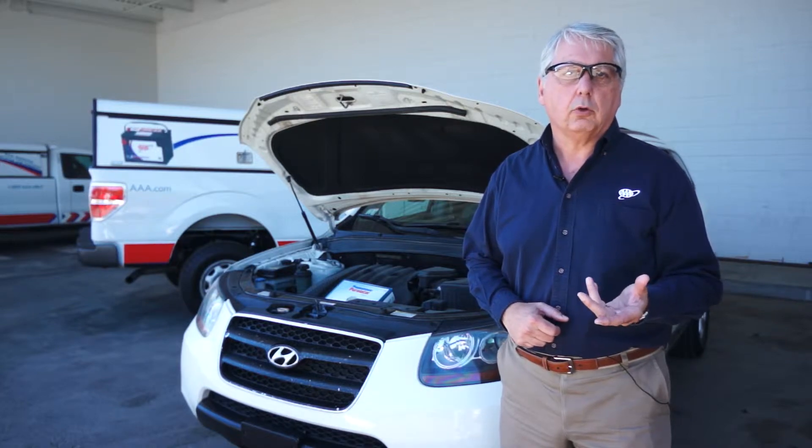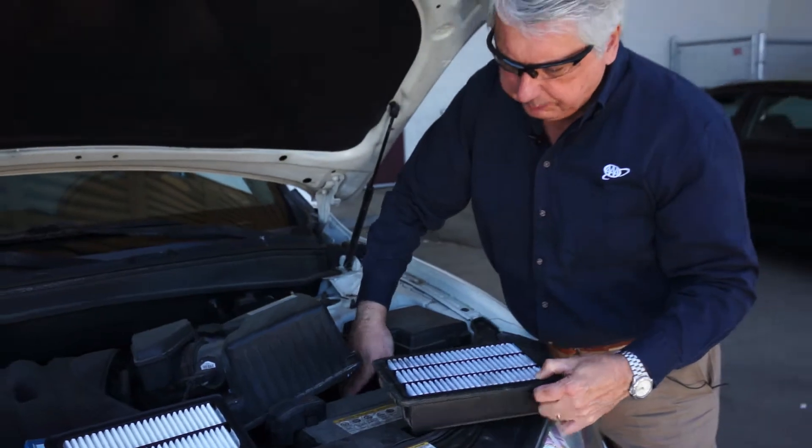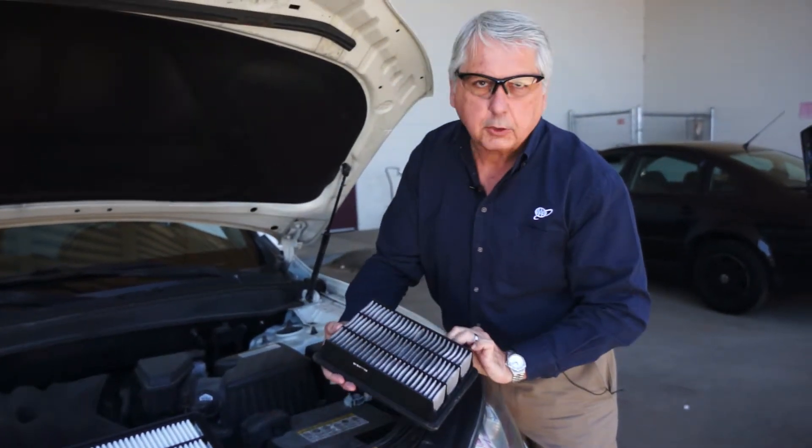In fact, in a lot of cars, you don't even need tools. Why don't we change the one in this car? From the top, it doesn't look bad, but it's the bottom that's dirty.